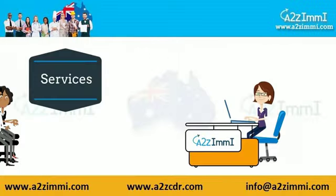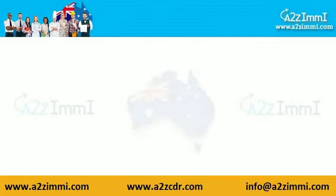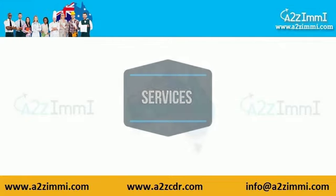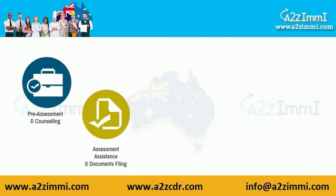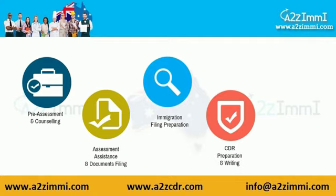A2ZME.com is a one-stop immigration gateway to all your skilled migration needs. At A2Z Immigration Services we can assist you in pre-assessment and counseling, assessment assistance and documents filing, and immigration filing preparation.